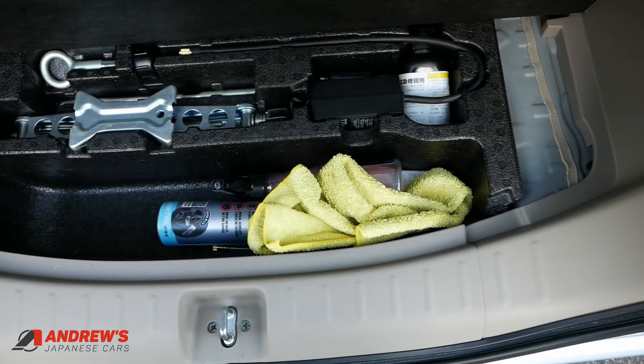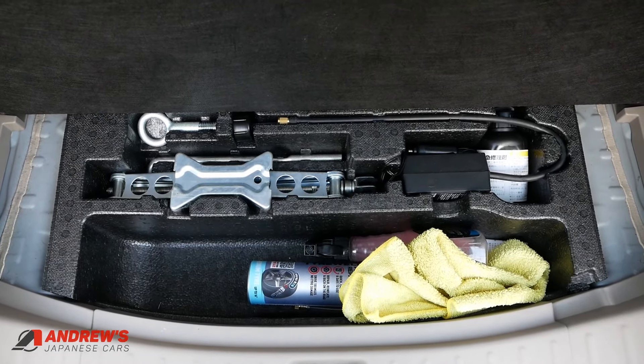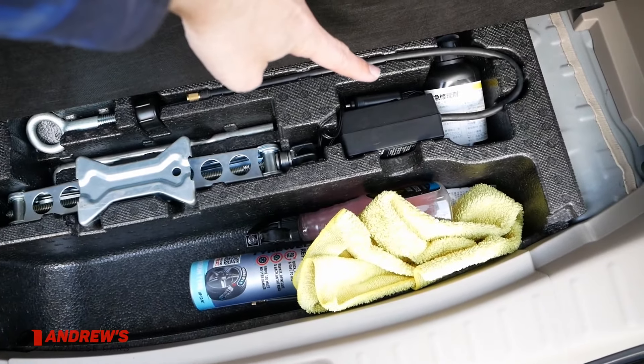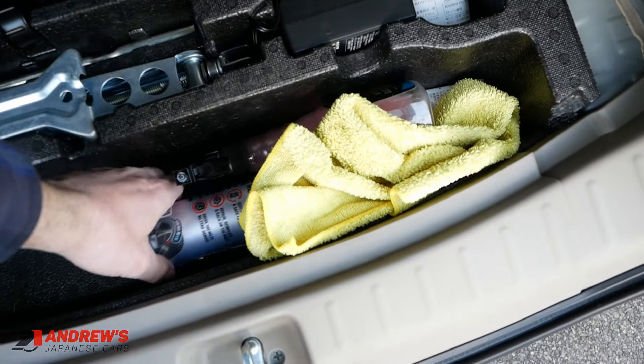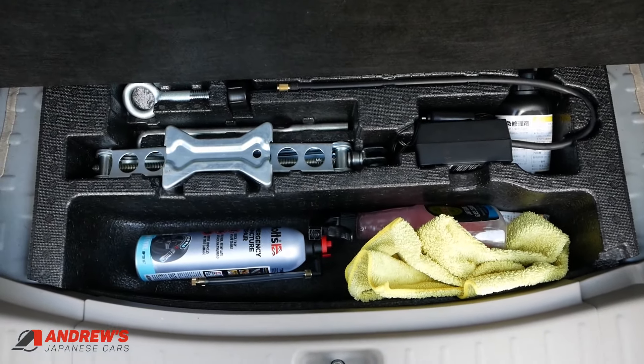It runs on standard unleaded by the way — E10 is fine. Underneath here there's no spare wheel, and that's the same for all N-Boxes. We've got the towing eye, jack, and tyre inflation fluid. I've also put a fresh can of tyre weld in as well.